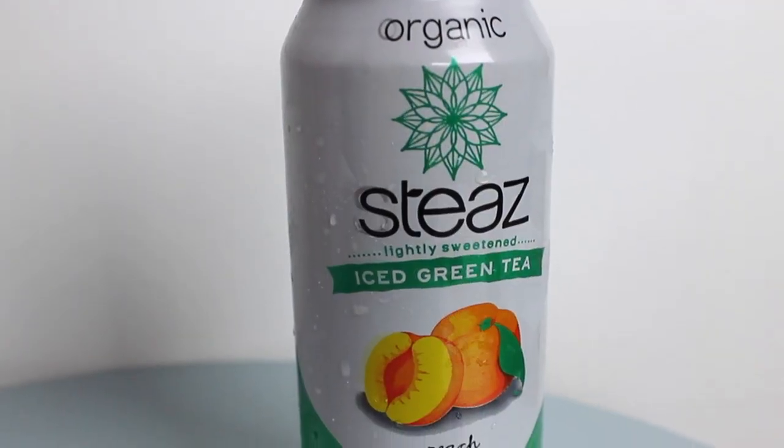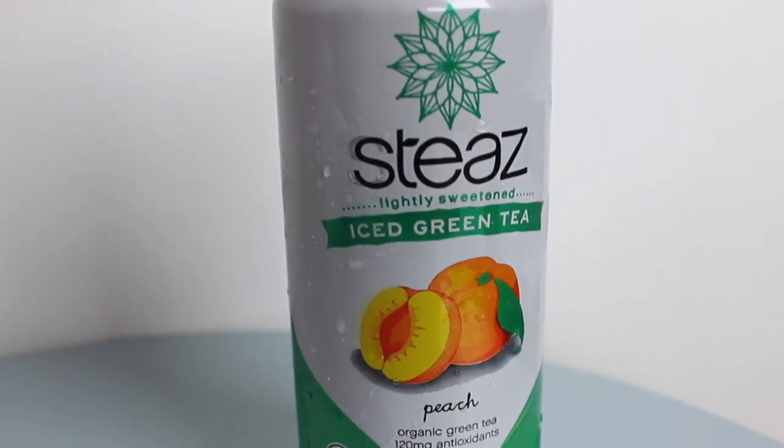And I got a bunch of these — I went tea crazy. Steeze teas. These are organic and lightly sweetened, and this is the peach. They have a bunch of different flavors, but this one's my favorite. It's organic green tea, so those ones are black and this is green. It has 120 milligrams of antioxidants.